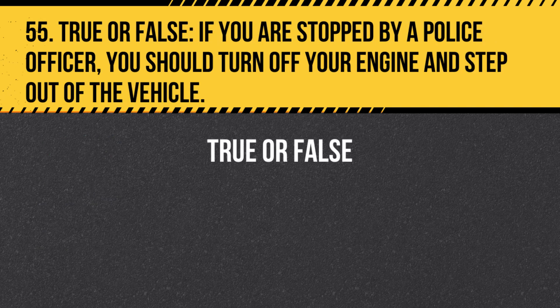Question 55. True or False. If you are stopped by a police officer, you should turn off your engine and step out of the vehicle. Answer: False. If you are stopped by a police officer, turn off your engine but remain in your vehicle with your hands visible on the steering wheel until the officer gives you further instructions.